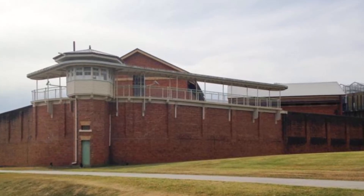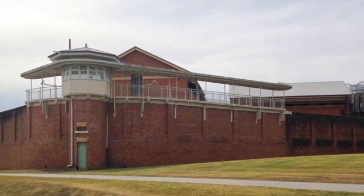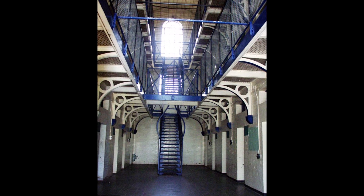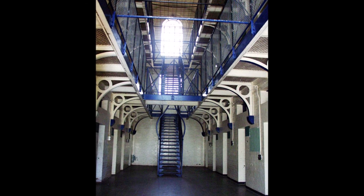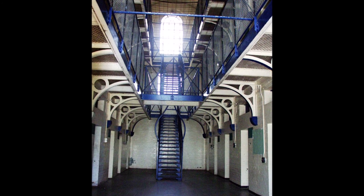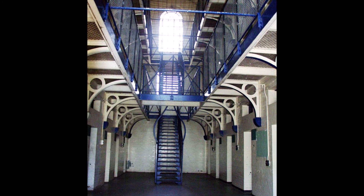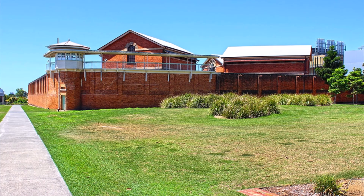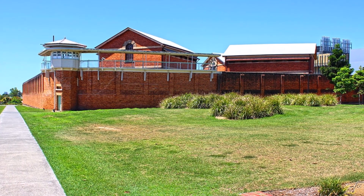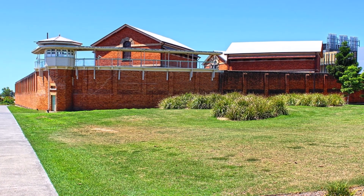According to Sim, one documented ghost encounter occurred in 1970 when a prison officer saw what he referred to as a big, white, shapeless mass on top of the dividing wall of the exercise yard in the old No. 1 Division. This was in the early hours of the morning. The officer claimed the white mass slid off the wall and disappeared into the darkness. The spot where he saw the ghost was just behind a wing where the gallows used to be. The prison officer asked for a transfer to Townsville jail.